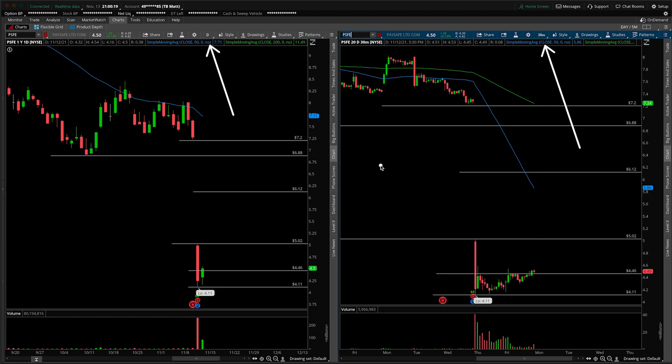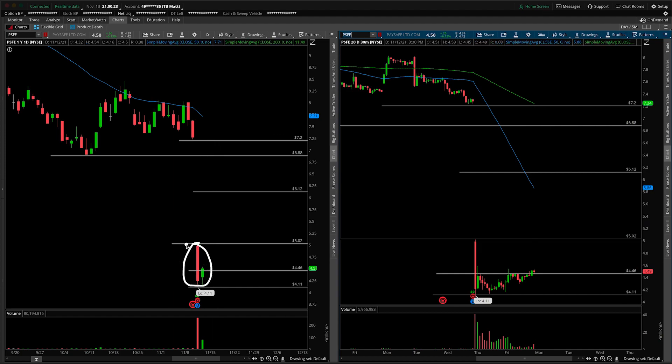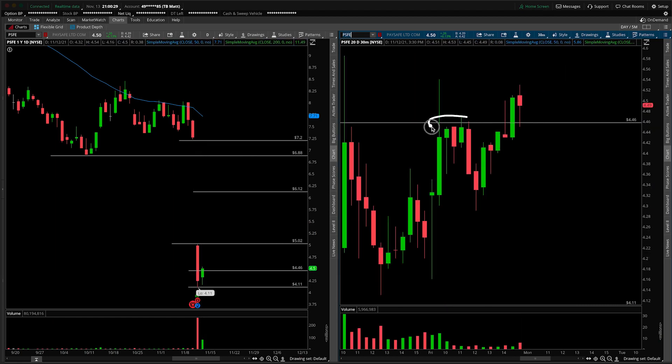First things first, this will of course be an update. The last time we were talking about it, we not only mentioned the gap, but we also brought up a critical intraday level. Notice what happened on Friday — if I zoom in to this action here from Friday, it was resistance, and then into the end of the day we actually broke that, pulled back, and held it as support.